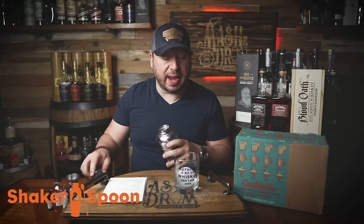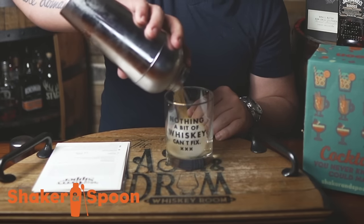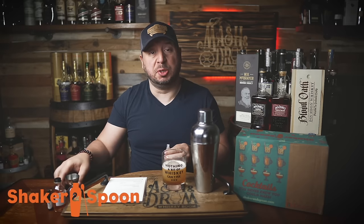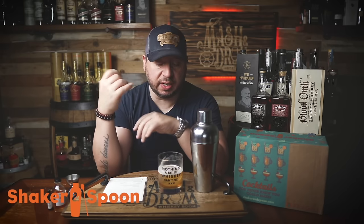Straight into a rocks glass over a fresh large ice cube. Last but not least, a spritz of lemon oil — never seen that in a cocktail before. I think I did two spritzes, but that's okay, I like lemon. Cheers. This reminds me of a Sazerac, a more fruit-forward Sazerac — one of those classic cocktails. The lemon and strawberry together is really nice. Now it's about to get real hot outside, and once summer hits this will be a perfect cocktail. It's light, it's fruity, and the cognac balances it out. Another hitter from Shaker and Spoon.